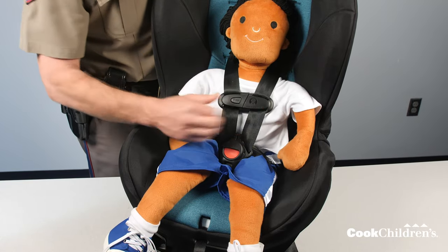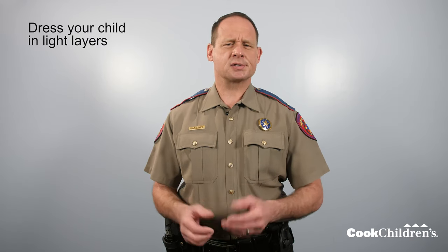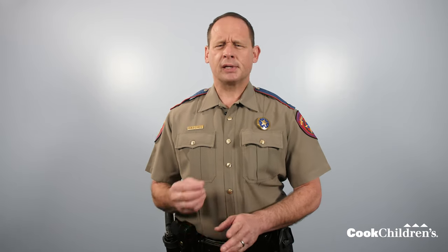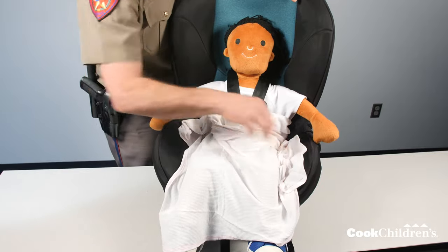Check again. We do the pinch test near the shoulders. If you can pinch any slack from the harness, it's too loose — tighten and adjust as needed. When you can't pinch any slack from the harness, then you have the harness snug enough. Remember to dress your child in light layers — no bulky jackets or sweaters. Bulky layers make it hard to adjust the harness correctly and leave too much slack. You can put a jacket or blankets over the harness once you have it snug.